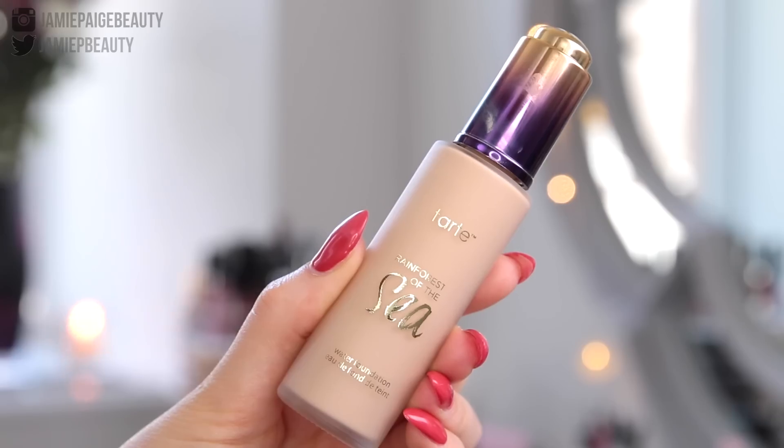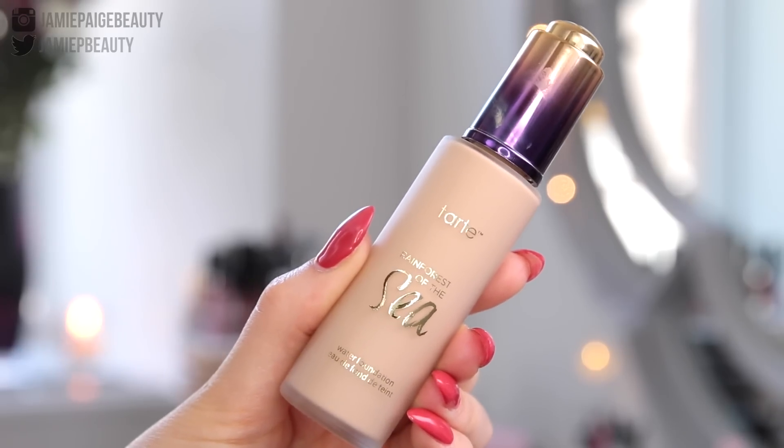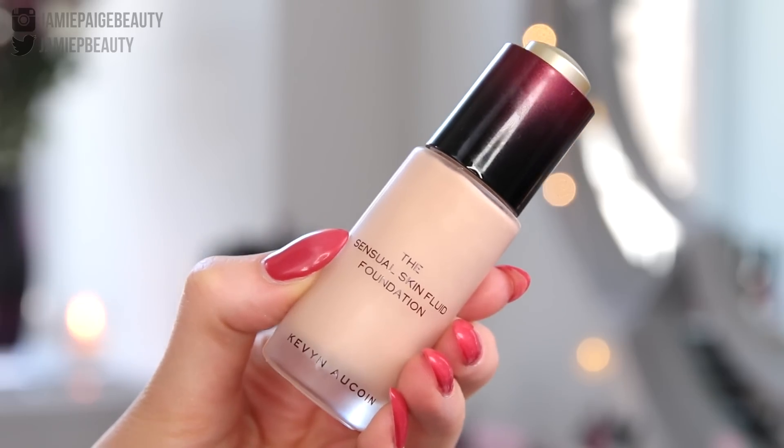Hey everyone, welcome back to my channel. Today's video is going to be another foundation first impression and review. I recently bought the Tarte Rainforest of the Sea Water Foundation, and I also have the Kevin Aucoin Sensual Skin Fluid Foundation. I tried both on my hand and they had such a similar texture, and their claims are also very similar, so I figured why not do a little foundation showdown.